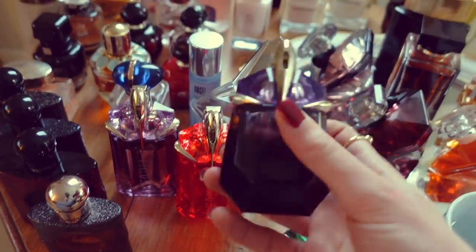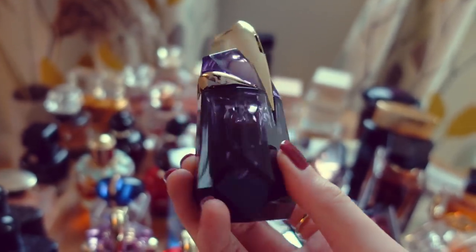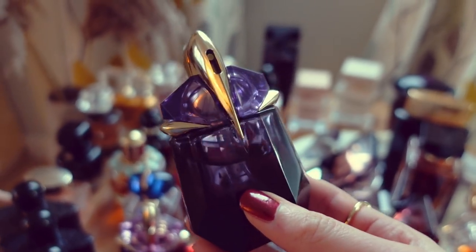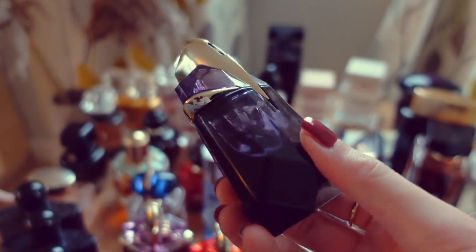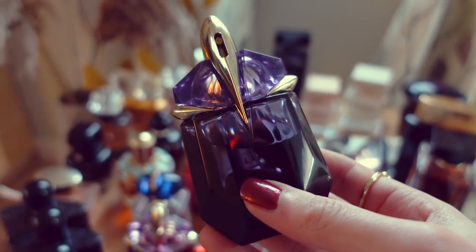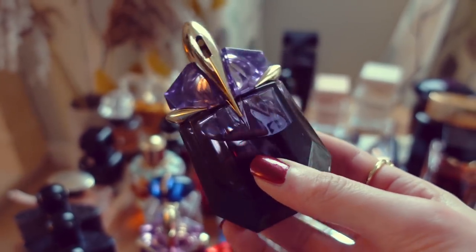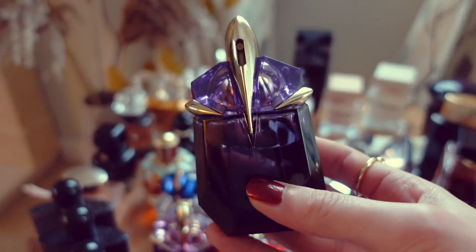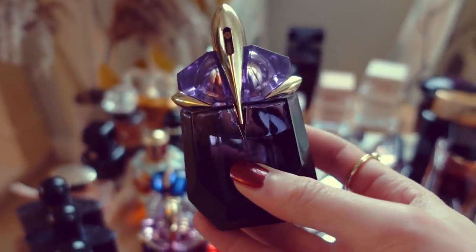Next, we have my beautiful Alien Eau de Parfum from Mugler. I feel like this year I've really properly discovered this one. I'm pretty sure I purchased it last year, but it was only really this year that I got some good use out of it and got to know the fragrance properly. Alien was never a fragrance that I felt super comfortable just reaching for — it's quite a powerful fragrance, and I felt like I was always waiting for the right occasion to wear it. But these days I've been wearing it a lot more often and I think it's a really stunning one.